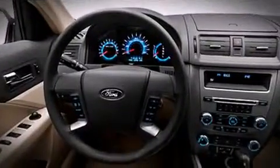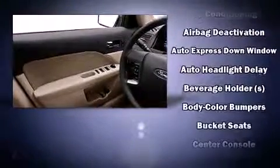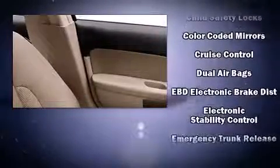This model accommodates five passengers comfortably and provides features such as front and rear reading lights, speed-sensitive wipers, a trip computer, remote keyless entry, and one-touch window functionality.